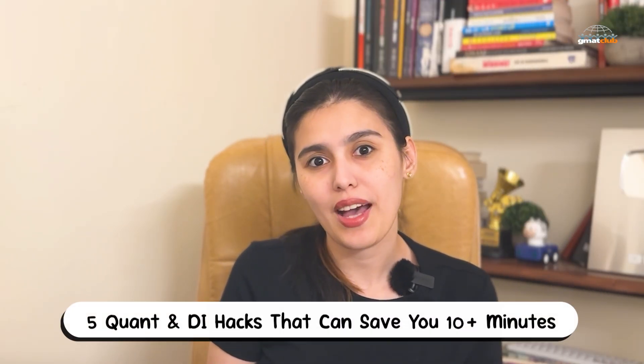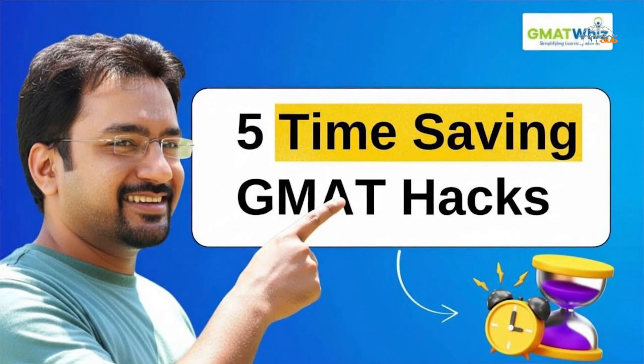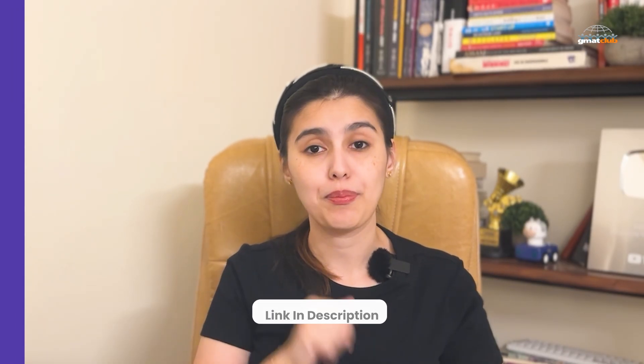If you constantly run out of time in quant or data insights, there's a new video that might save you 10 minutes on test day. It walks you through five top scorer hacks: picking smart numbers, using quant shortcuts to skip heavy math, reading efficiently in TPA and MSR, knowing when logic beats calculation, and mastering timing strategy. If you're aiming for a 99th percentile score, this session is a must-watch. The full video is linked below.